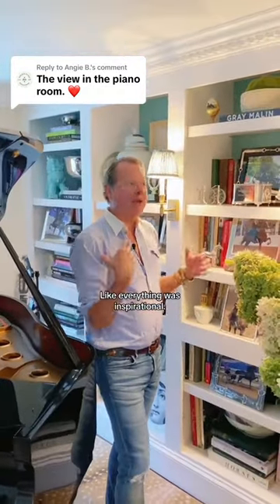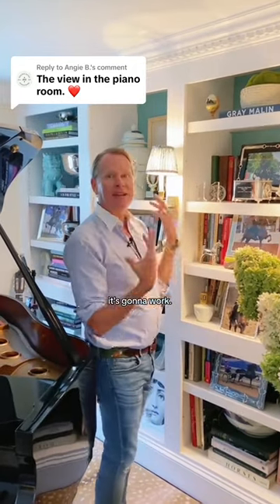We kind of did this when I worked at Ralph Lauren — like everything was inspirational. If you love it, it's gonna work.